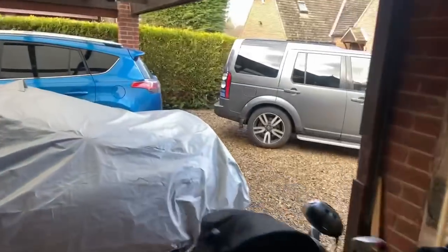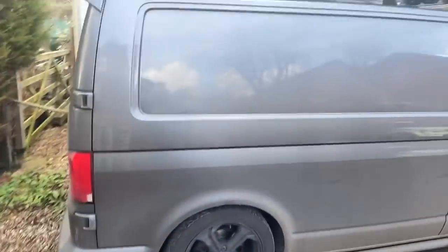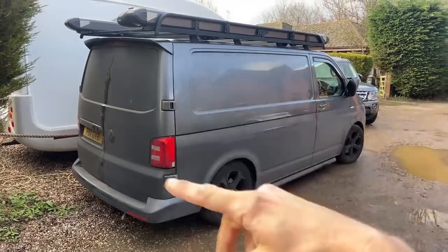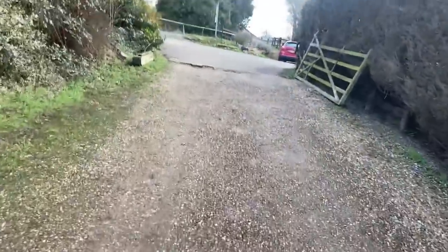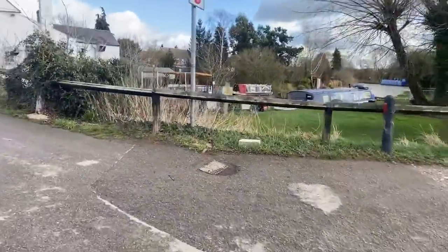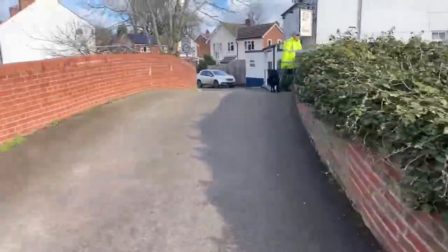I've got some exciting news about my van to tell you soon - I won't spoil it yet, but before I tell you, I'm probably going to do a van tour of the inside and that might give you a clue as to what the news is. Let me show you where we are though because it's a nice area. This is where we're working - by the canal.